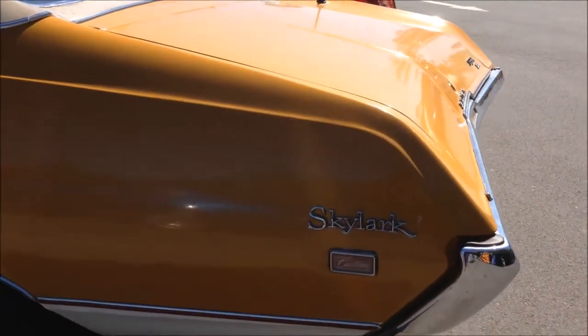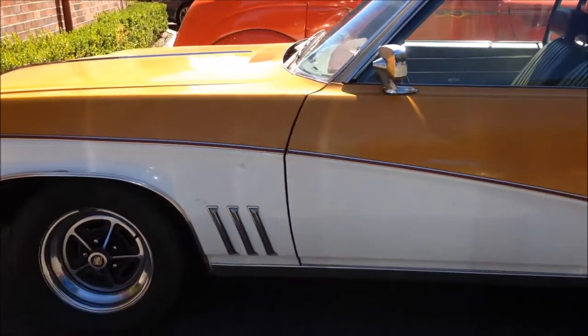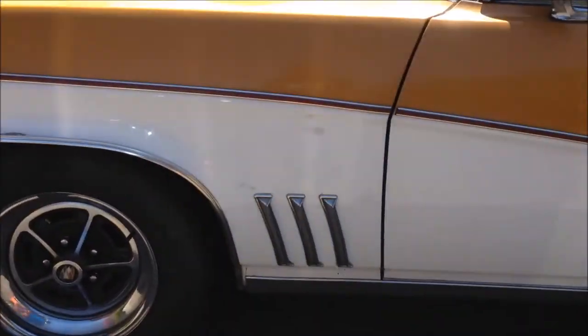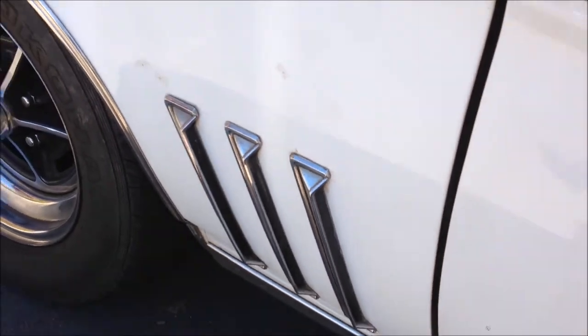Big old Buick Skylark. You can see the lines — you can see where Australia got certain design ideas. Look at the flutes, like our Monaros. But they're just stuck on over the top, whereas ours were actually flutes.